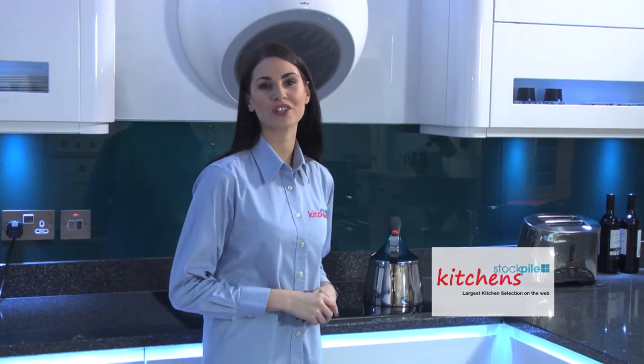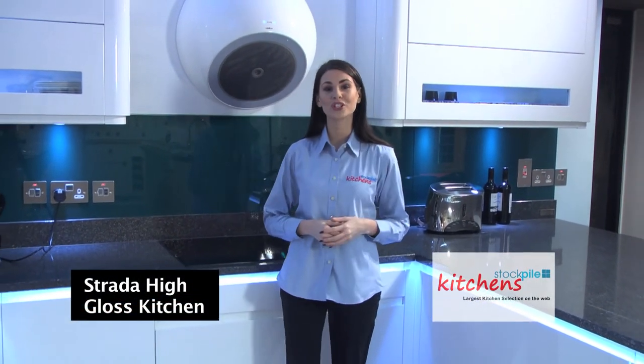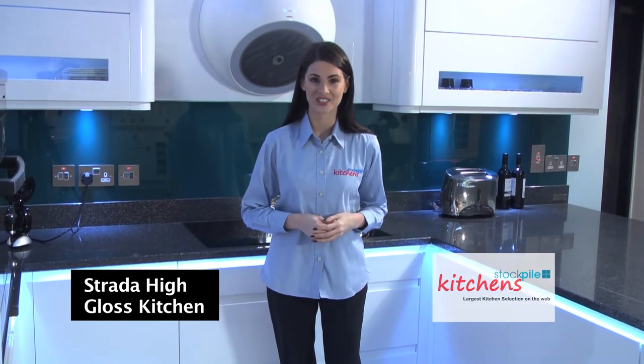Hi, I'm Karen from Stockwell Kitchens, the supplier with the largest range of kitchens anywhere on the web, with daily deliveries to the whole of the UK and Ireland. Today I'm going to show you the two ranges from the Strata High Gloss Kitchen.